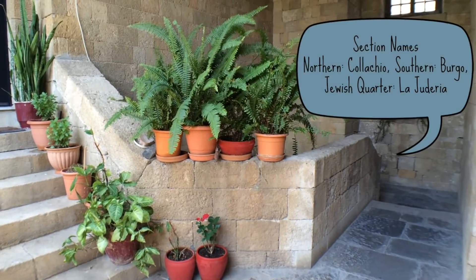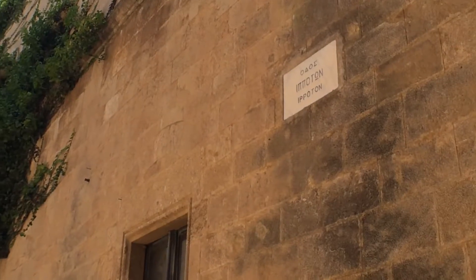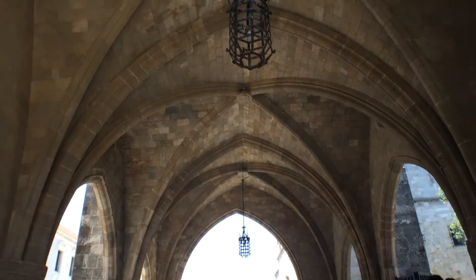There are three parts of the old town: northern, southern, and the Jewish quarter. Right now, we're walking down the Street of the Knights in the northern section. The knights were considered holy warriors of the Christian religion.